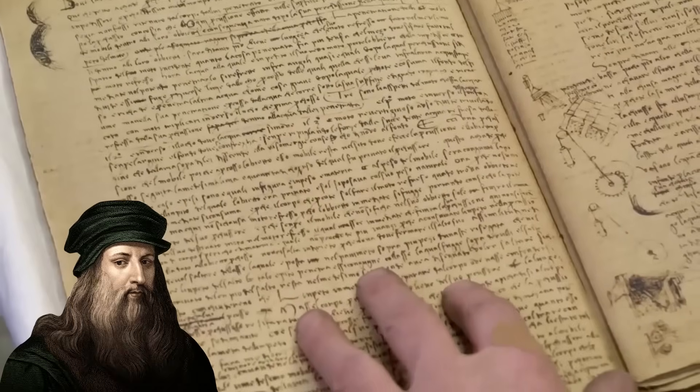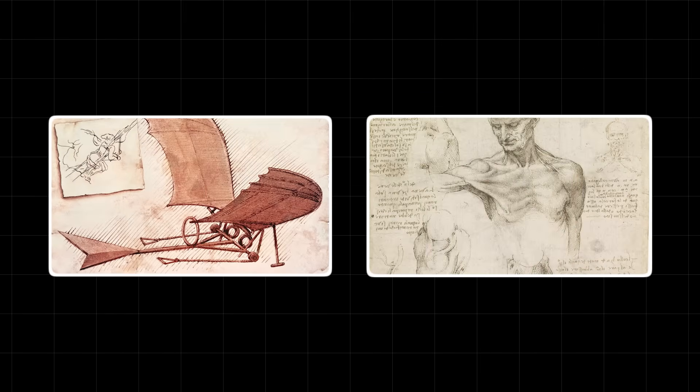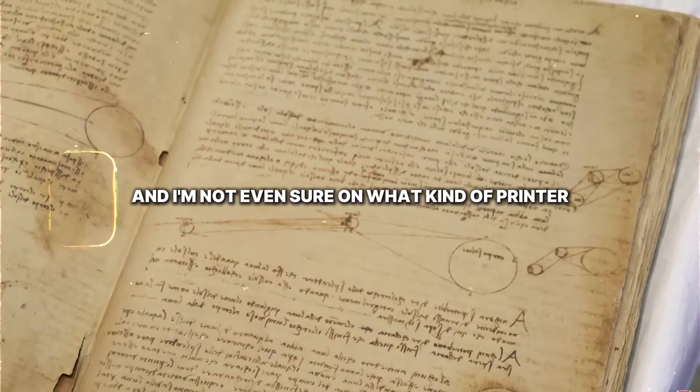In the secret archives of Leonardo da Vinci's mind, past the flying machines and anatomical drawings, lies a single sketch that was never meant to be understood. Alignment accuracy that is really, really difficult to do, and I'm not even sure on what kind of printer this happens.